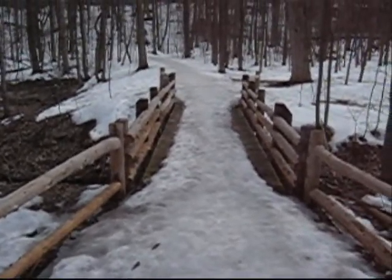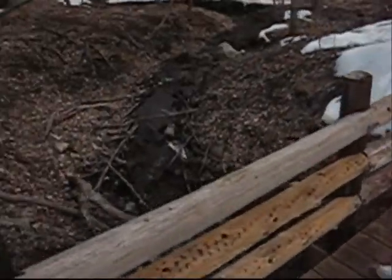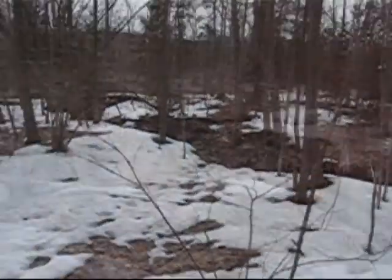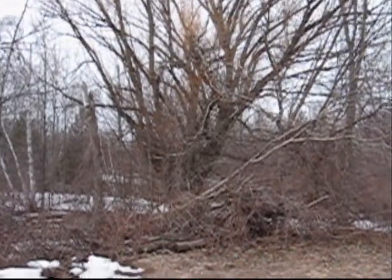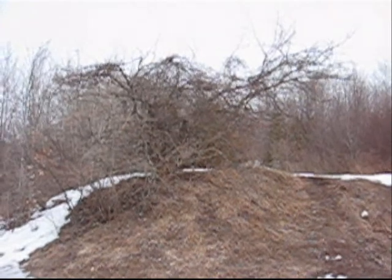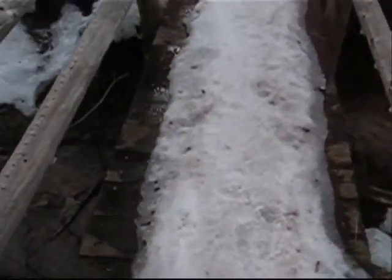And now I'm about to cross the bridge, literally. We're coming along to another little bridge here, deeper in the woods. Be aware — icy bridge.